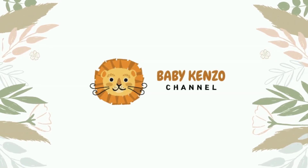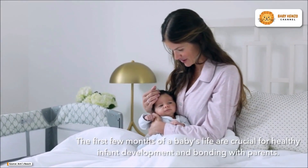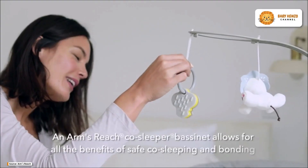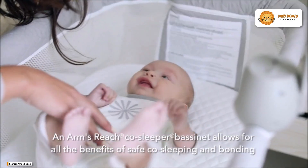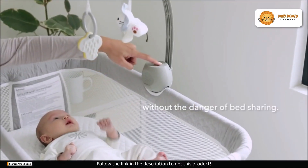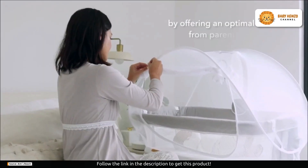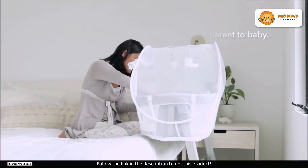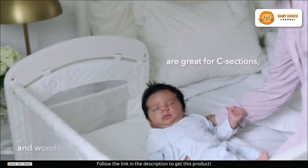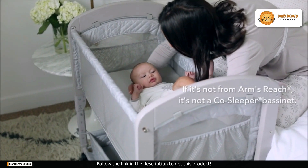Introducing the Arms Reach Cambria CoSleeper Bedside Bassinet, an elegant and innovative answer to all your baby's sleep needs. Just imagine an exquisite bassinet with beautifully curved wooden ends, mesh sides for excellent visibility and airflow, and the capability for you and your baby to sleep side by side, creating an unbreakable bond from the very beginning. The Cambria CoSleeper Bedside Bassinet combines elegance with functionality.